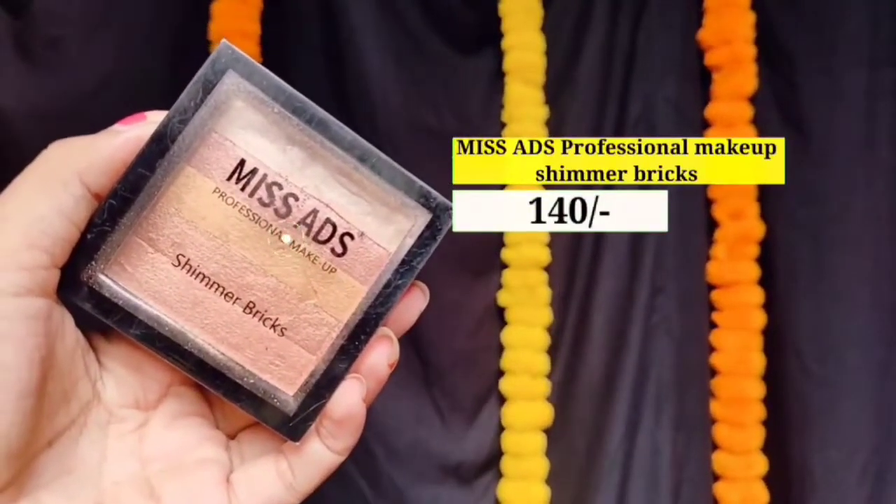Next میں use کر رہی ہوں Miss Ads کا Highlighter Palette۔ اب میں اپنے face کو highlight کروں گی like this۔ یہ highlighter palette اس price میں بہت اچھا ہے اور اس کا pigmentation بھی کافی اچھا ہے — so I recommend this.